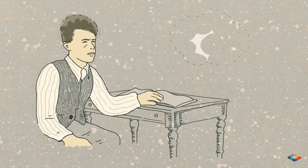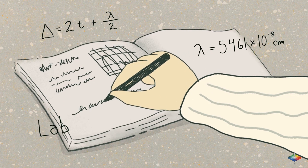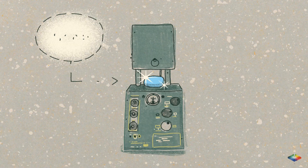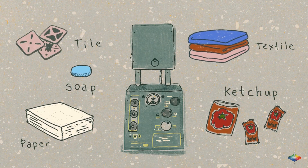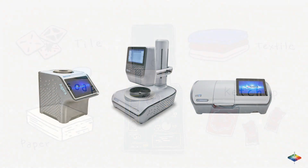In 1952, Richard Hunter dreamed of the endless possibilities of color science. He was driven by a simple goal: to research and design solutions that would help people make their products look their absolute best. That was the beginning of HunterLab's obsession to solve real challenges for our customers by measuring color.